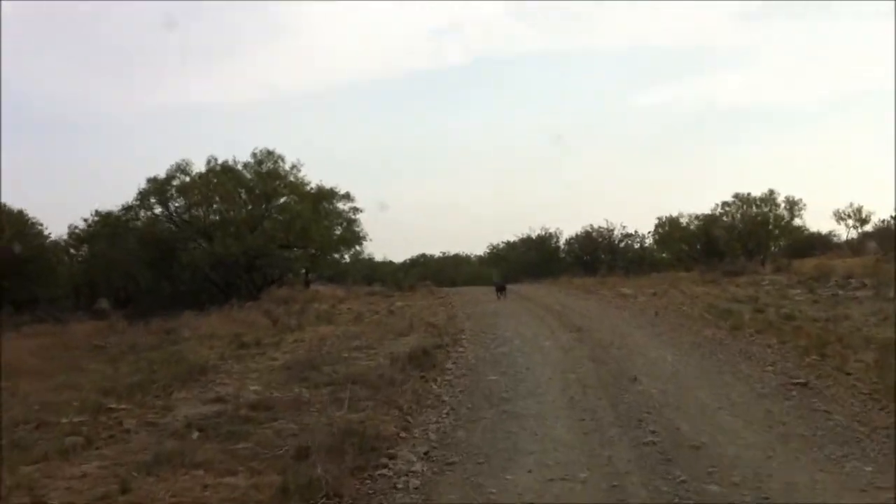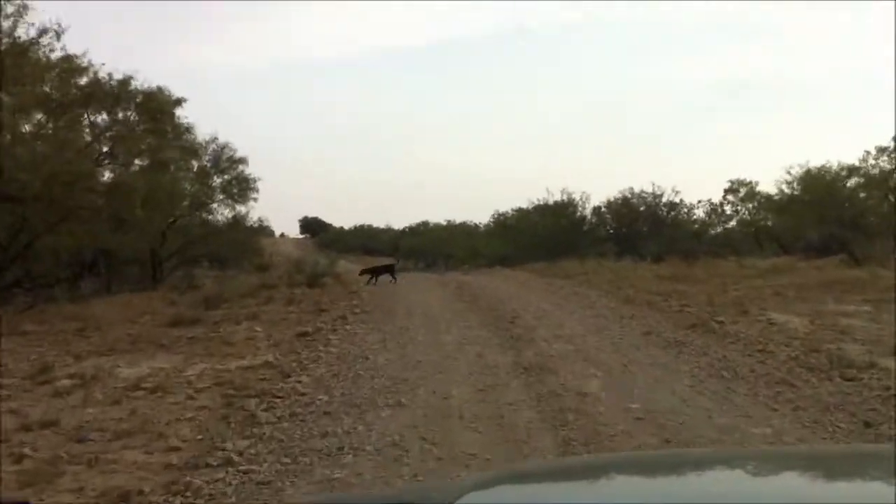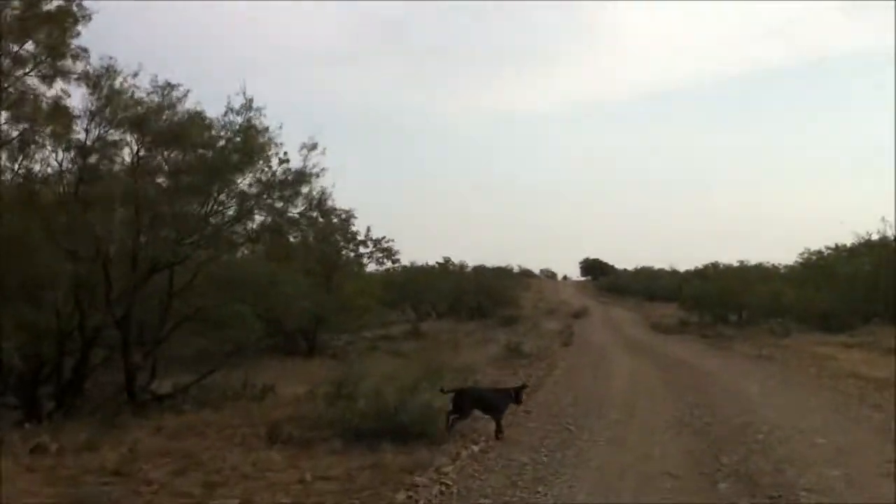We'll just run along like this. I think it's about another four miles out of here. That's kind of the way it goes out here at the Nail Ranch — you've got big country, rolling hills.